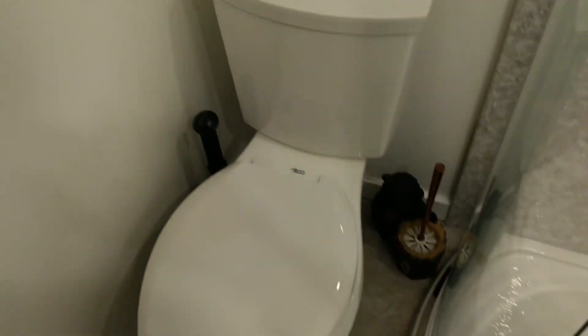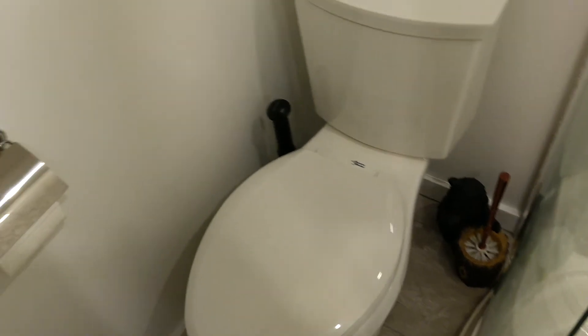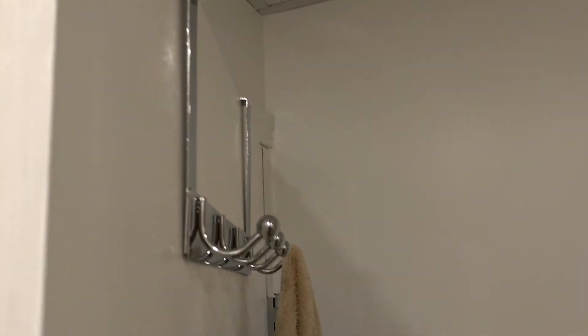There's a bear plunger — a bear holding the brush. And then there's the toilet roll holder, a new towel holder, and racks on the back of the door. New door handles, too.